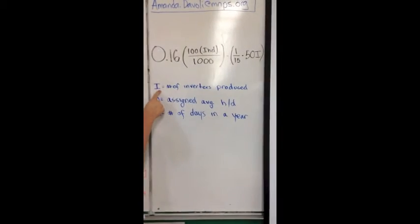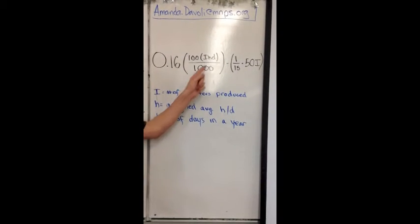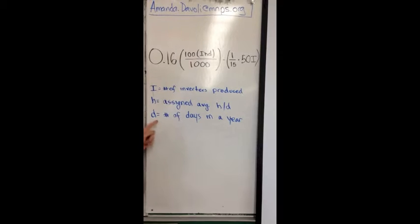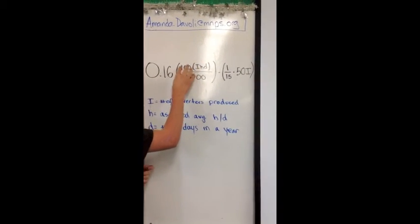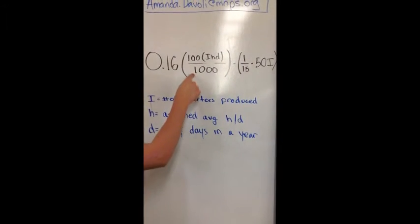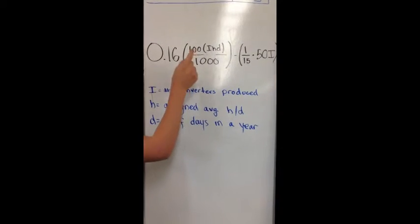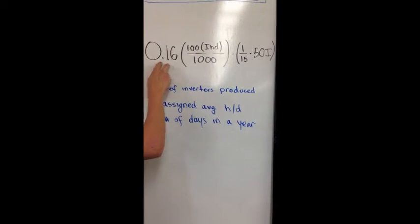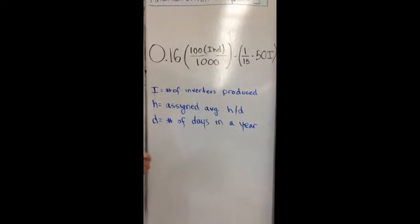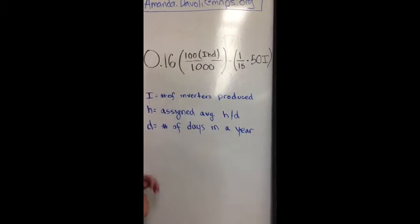There's a certain formula for determining the money saved from our inverters, as I have right over here. In this formula, I — capital I, so as not to confuse with the complex number — is the number of inverters produced. H is the assigned average hours per day, and D is the number of days in a year. This top equation represents the number of watts produced. To get kilowatts produced, we divide by one thousand, because there are one thousand watts in a kilowatt. We then multiply by 0.16, which is the average cost of a kilowatt in a typical American household. This is the cost the consumer may need to spend, assuming one in fifteen machines breaks down.